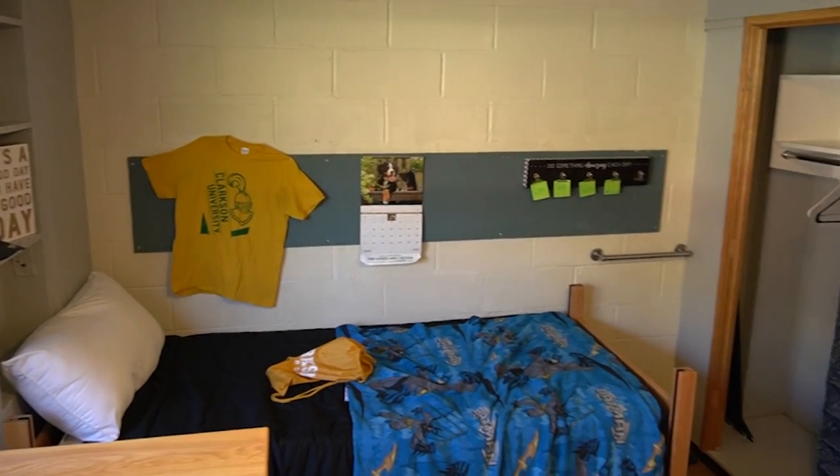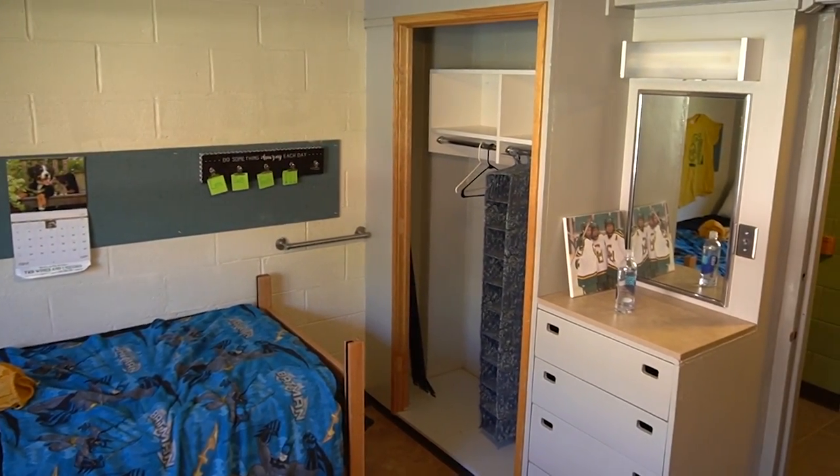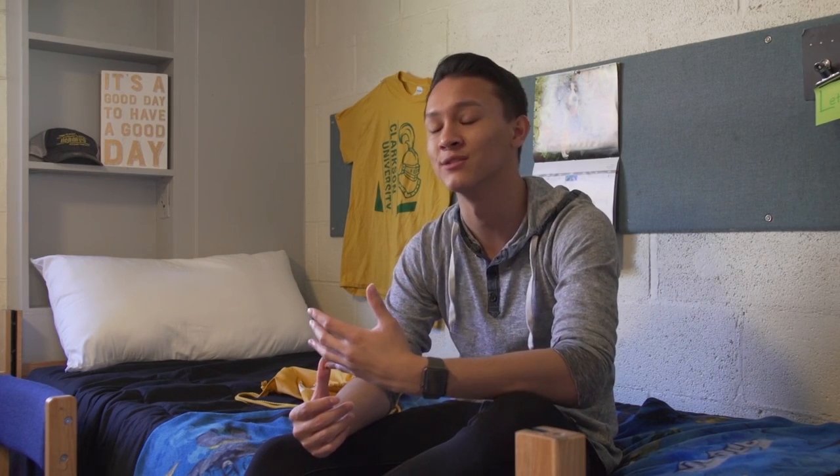Every floor has an RA. RAs are resident advisors, and residents can go to their RAs if they have any questions about campus life, student life, or academics in general. RAs are just there to be a resource for you.